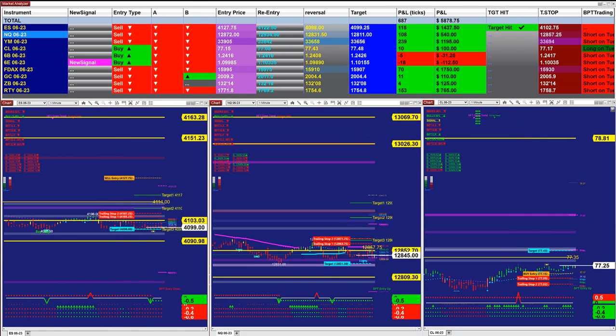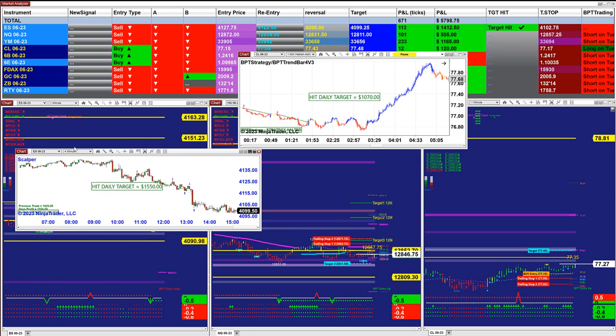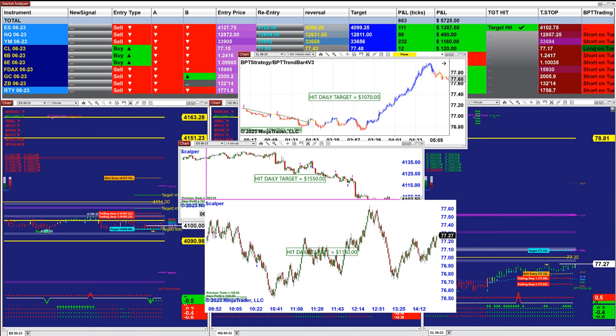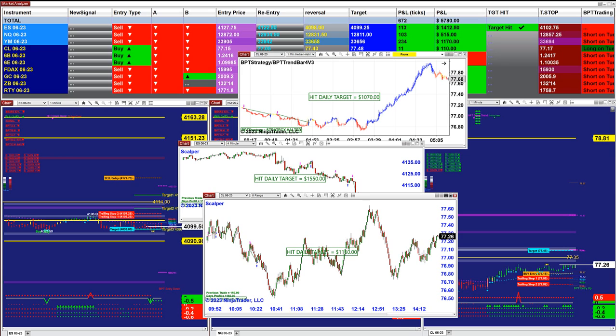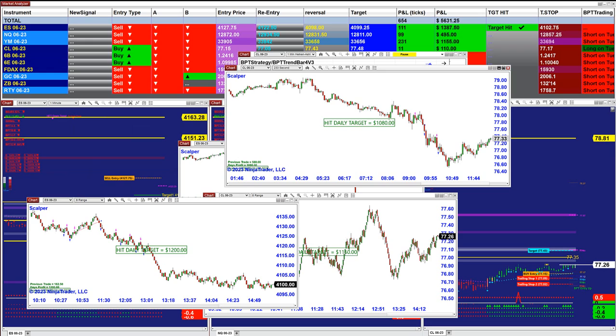What I want to show is how the scalpers did very, very well today, because this morning the market was not trending. We got a really good result on the scalpers — I only have like 4 or 5 charts and all of them hit the target on the scalper. The CL also did the scalper. Give me one second and I'll show you.